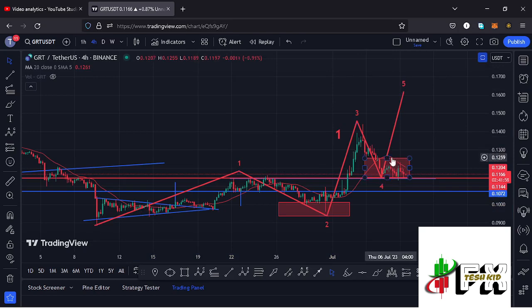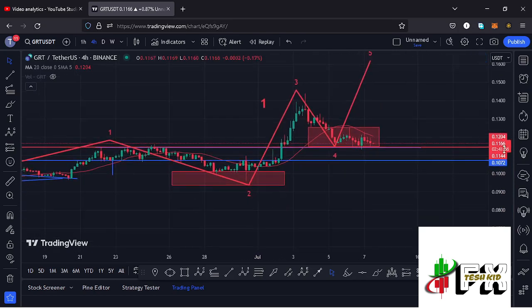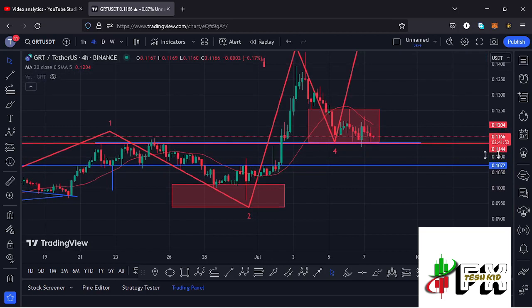Alternatively, in case we continue seeing further breakdown and lose the red target area and the wave one high, the next key area of support to keep our eyes on is at around the $0.1145 mark, where we can find support and bounce back to the upper side. In case we also lose that key area of support, the next area to watch is at around the $0.1072 mark.